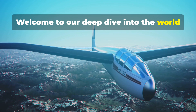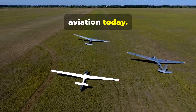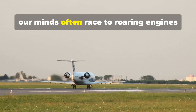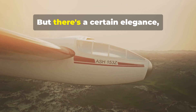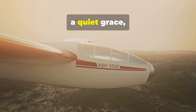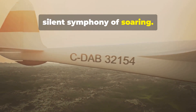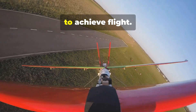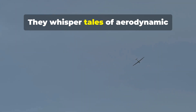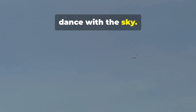Welcome to our deep dive into the world of gliders and why they remain crucial in aviation today. When we think of flight, our minds often race to roaring engines and sheer power. But there's a certain elegance, a quiet grace to a different kind of flight — the silent symphony of soaring. Gliders, these engine-less wonders, tap into the invisible forces of nature to achieve flight. They whisper tales of aerodynamic refinement and a touch of daring as they dance with the sky.